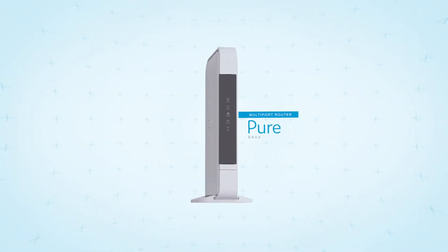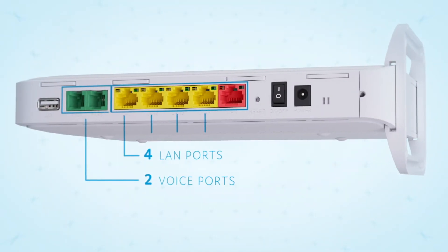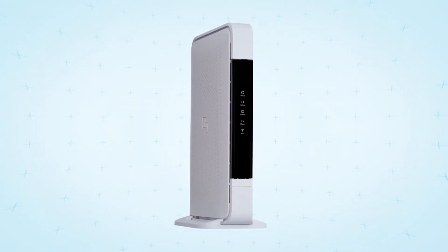First is the Pure E600, our versatile multi-port router. With Wi-Fi 6, its four LAN ports and two voice ports, it allows supreme connectivity for the end user. This turns the fiber connection into a powerful network.